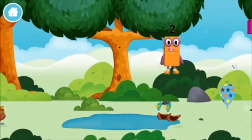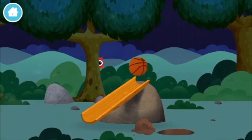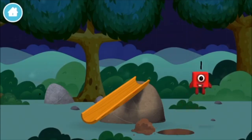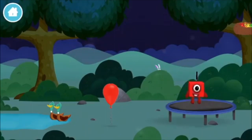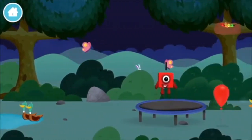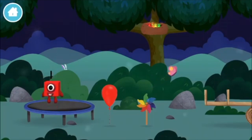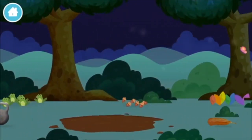Which number block did you find? Can you help find all of the number blocks? A basketball! You found one! A balloon! A chicken! Two ducks swimming in a pond! Three rabbits balancing on each other's head! Four birds in a nest! Five frogs singing! Six acorns on the floor!